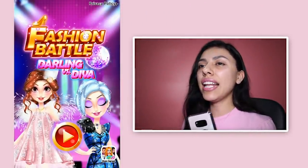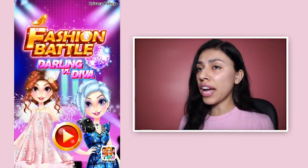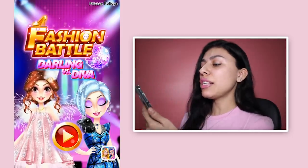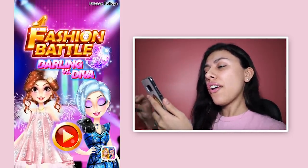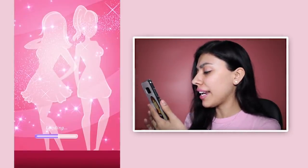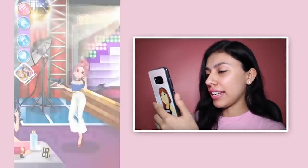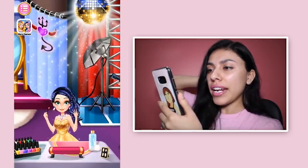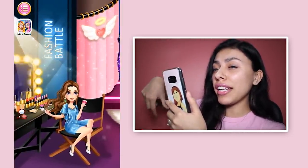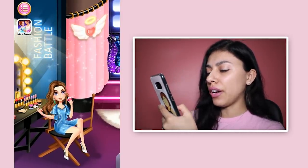Hey girls and guys, it is Etta from Sai Let's Play and today we are playing Fashion Battle Darling vs D.Va. We've got the super cutesy girl and the super fierce girl and they are both gonna battle it out. So let's go ahead and get right into it. Let me know - are you Team Darling or Team D.Va?